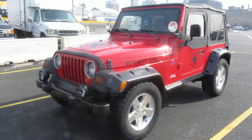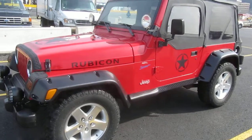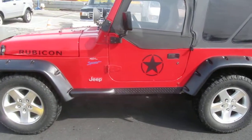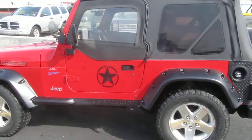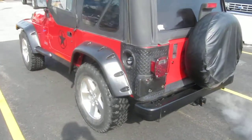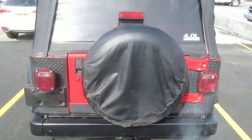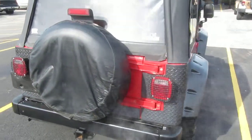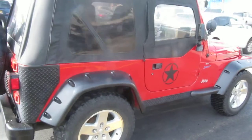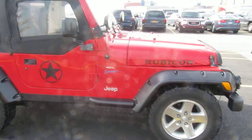This is a 1997 Jeep Wrangler Rubicon Tribute, 4.0 6-cylinder with air conditioning, upgraded Rubicon 17-inch wheels, lots of upgrades as you can see, tow hitch, full soft top, custom wheel flares, custom decals — really, really nice Jeep.